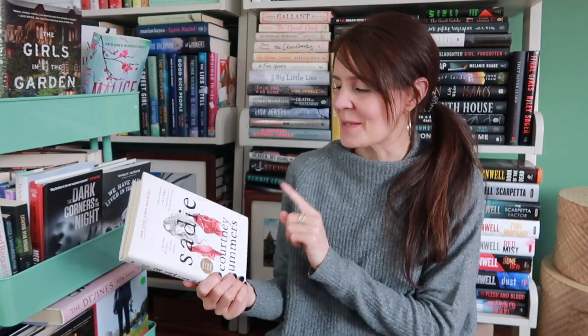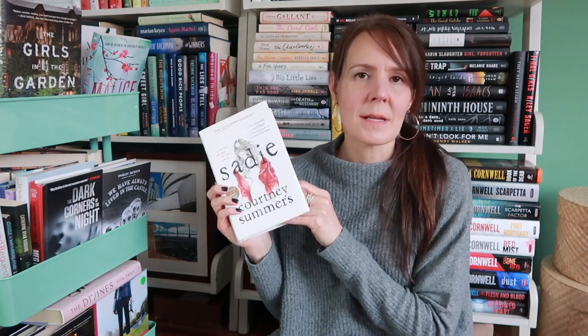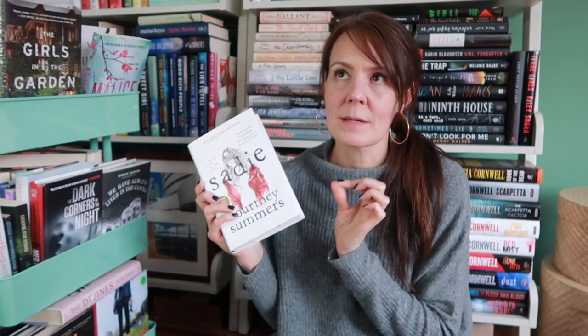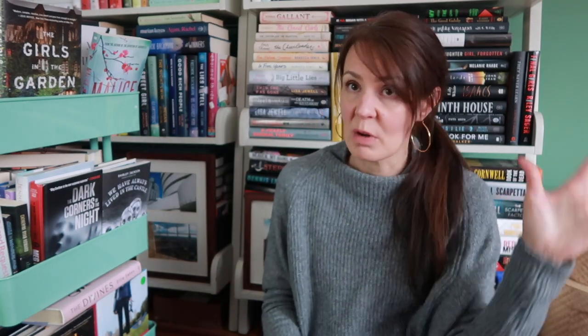Sadie by Courtney Summers. I read this book and totally loved it. I wound up doing it on audio because the audio is amazing — this has a podcast in it. By far one of the best audiobooks I have ever listened to, and the best podcast depiction in a book. Really, really well done, and also a great story.